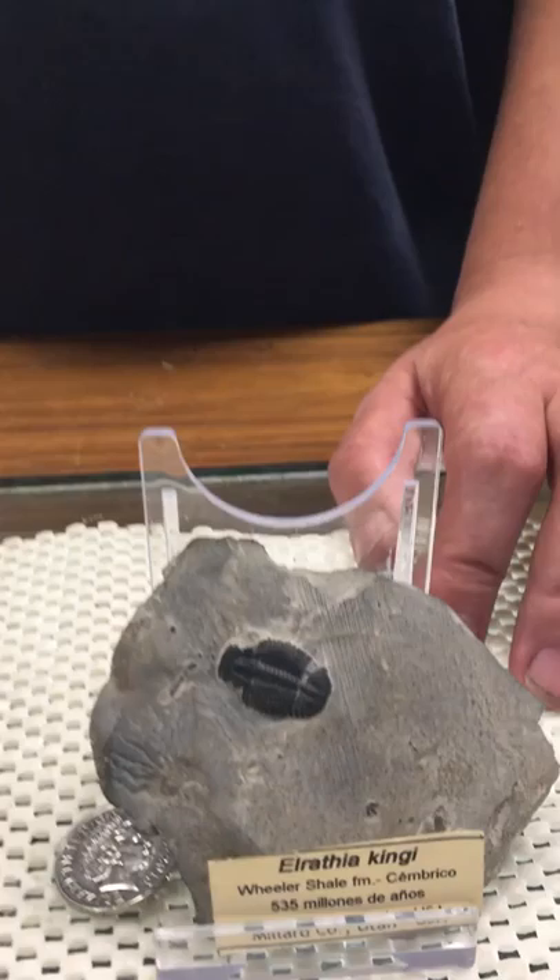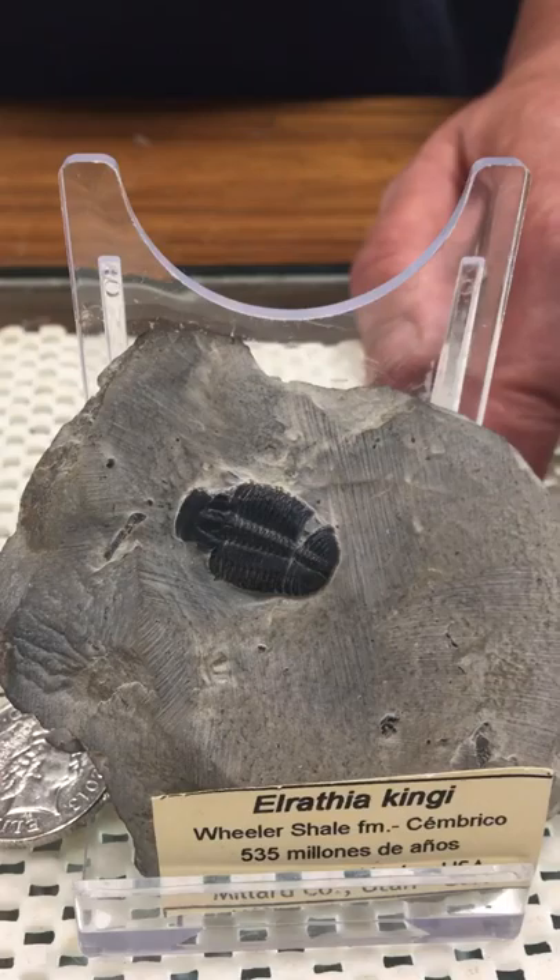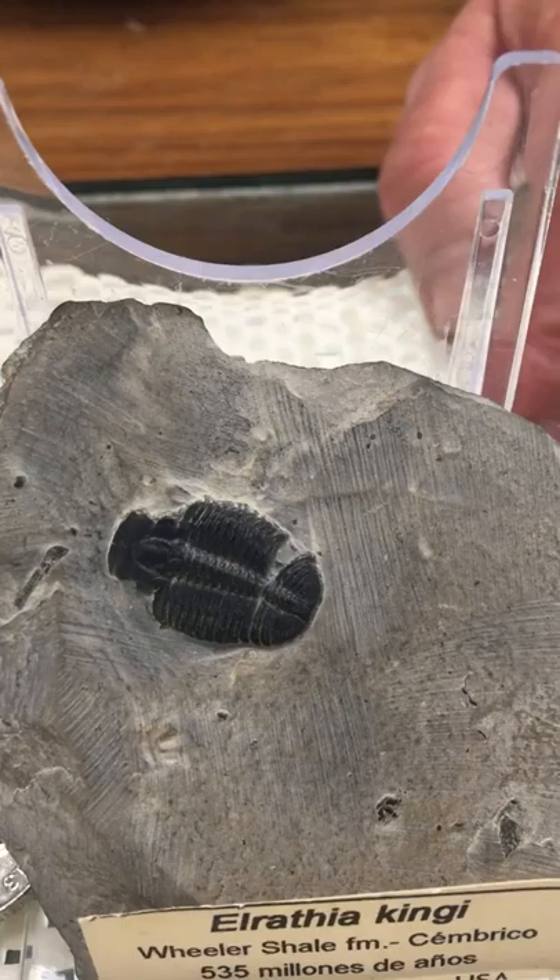Trilobites as a name comes from the three lobes. They had the cephalon, which is the head — and if you look at the picture here you can see two little dots, which are actually the remains of the eyes, showing us that these creatures lived on the surface of the mud and looked upwards. Then you had the thorax, which is the central part of the trilobite.